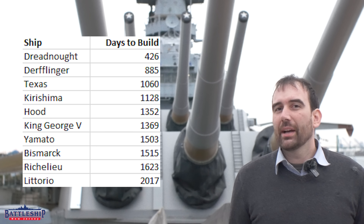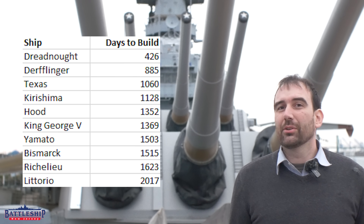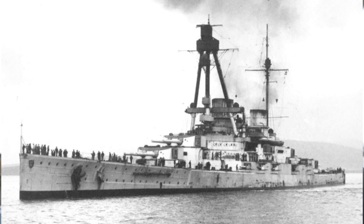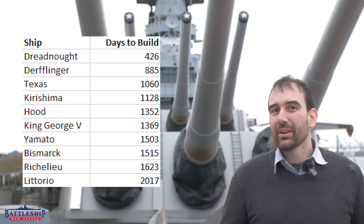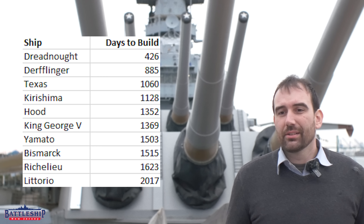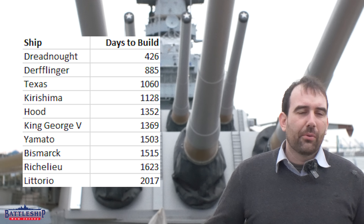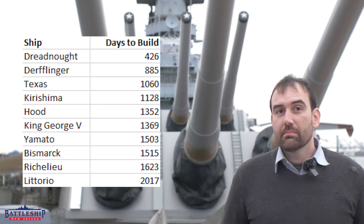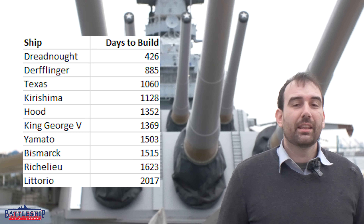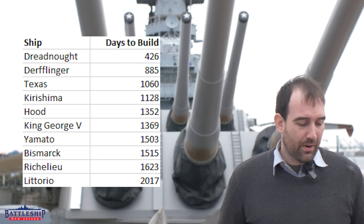How about their main competitor in the naval arms race, Germany? My favorite World War One German warship is the battlecruiser Derflinger. Derflinger took 885 days to build — two years, five months, and two days. She is significantly larger than Dreadnought and has a more powerful engineering plant. And the Germans are able to turn her out quicker than the Americans turned out Texas — German efficiency, even though they're near contemporaries.